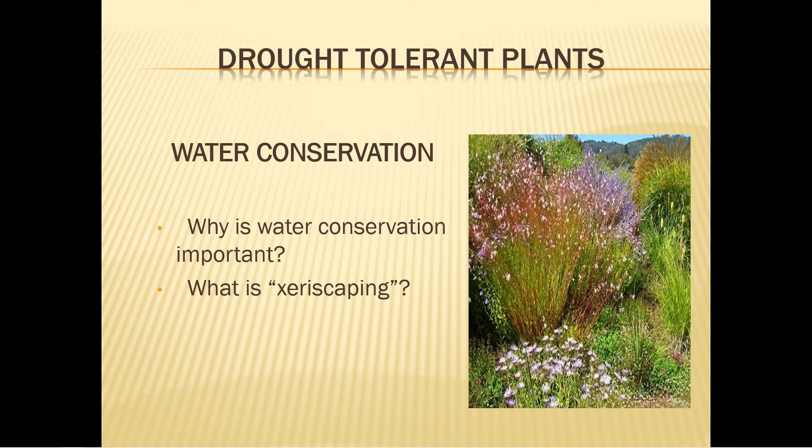Xeriscaping means landscaping with water conservation in mind. A xeriscape, or water-wise landscape, will require minimal supplemental water after it's established. North Carolina is not considered an overall dry environment, but we do experience our share of dry spells during drought conditions. It is these stressful times that will test the hardiness of a drought tolerant plant.